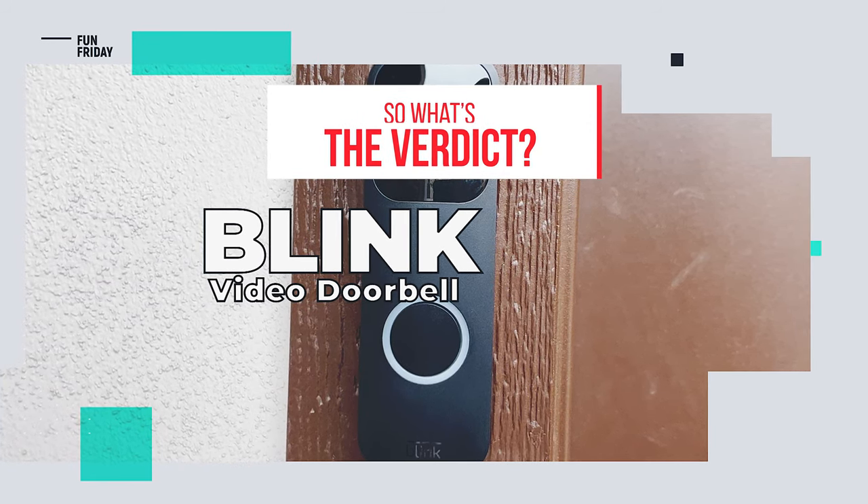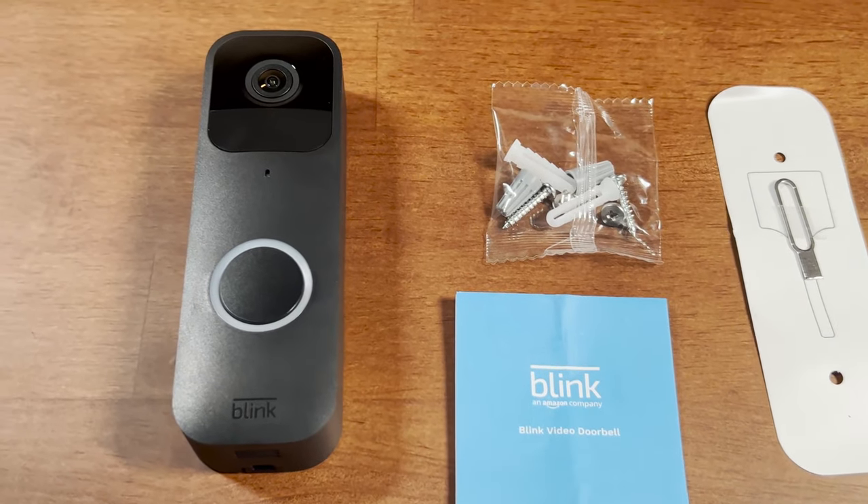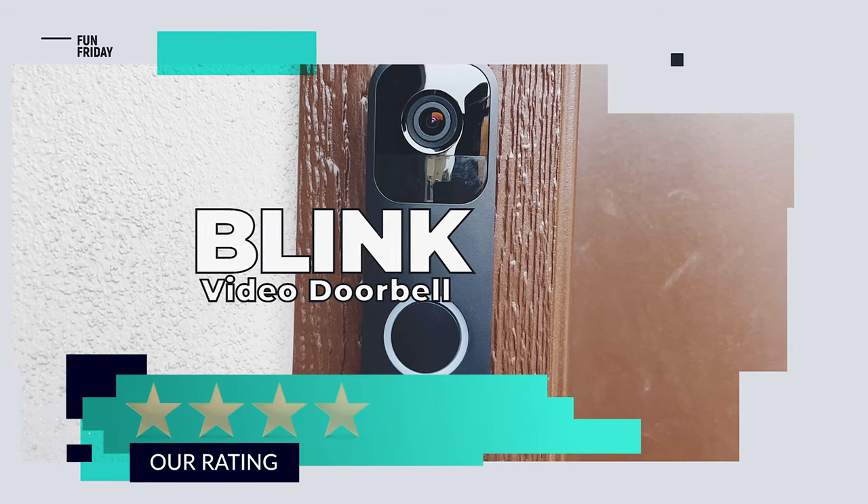So what's the verdict? A much more affordable alternative to the Ring with some surprising functionality options. We give it 4 out of 5 stars.